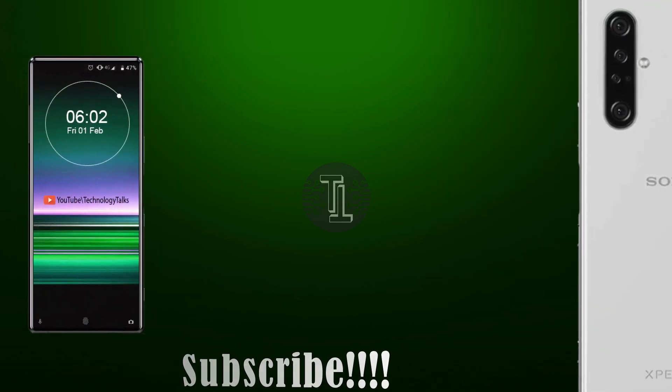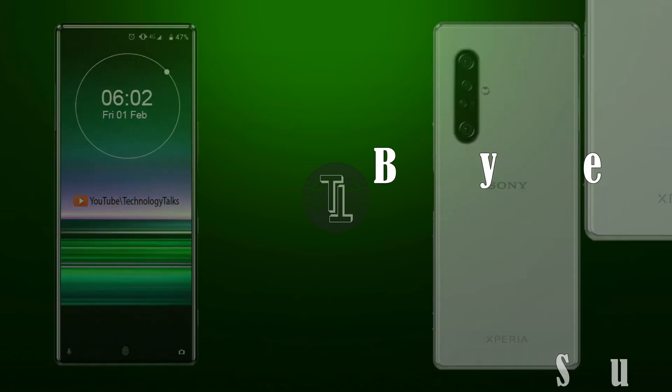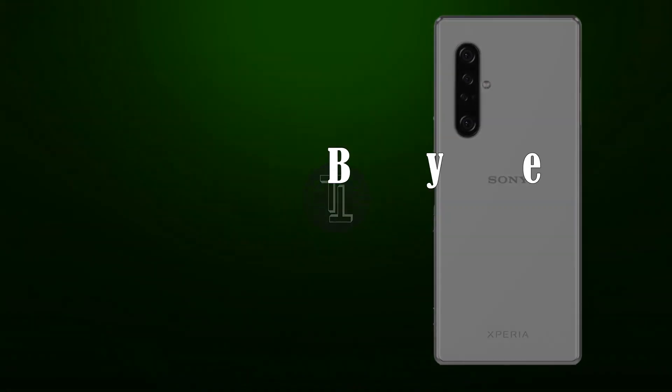So guys, these are some awesome specs, leaks, and rumors about the Sony Xperia 5. Keep in touch with us and let me know your thoughts in the comment section below. We will meet you in the upcoming video — till then, bye bye.